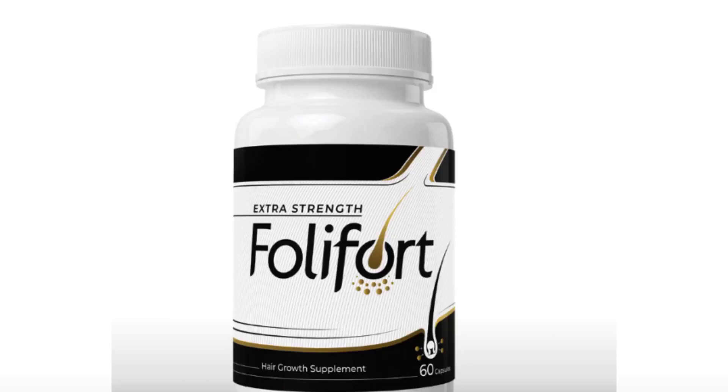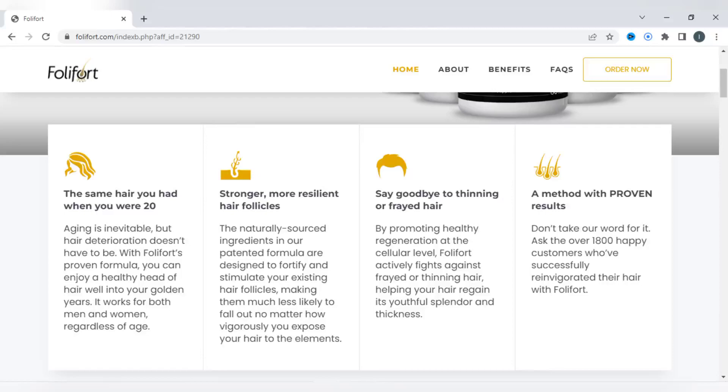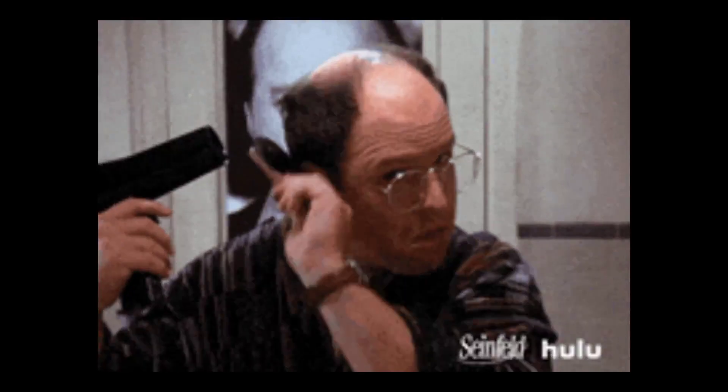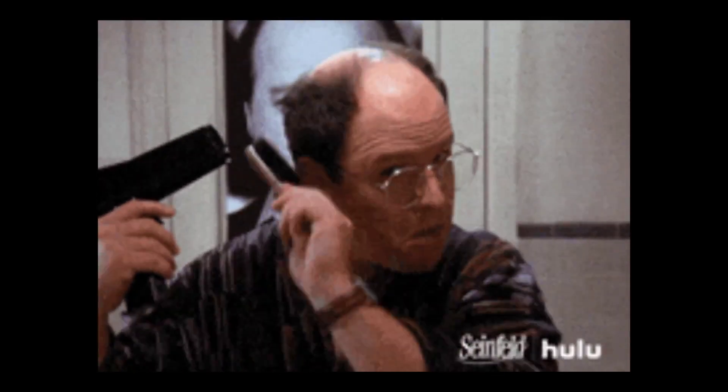I'm going to look at the product page here so we can see the benefits it brings. Here in this first part we see that with Foley Fort you can enjoy healthy hair until its golden years. It works both in men and women, regardless of age — your hair follicles become stronger and resistant. That is, you no longer need to suffer from hair fall while bathing or combing your hair.